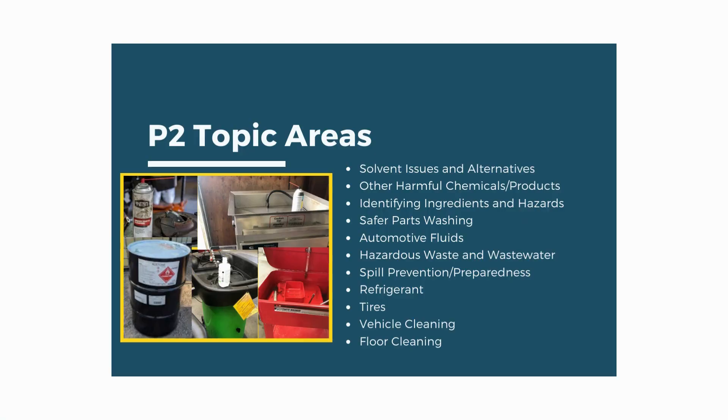The topics covered today will be solvents, harmful chemical products, identifying hazards, safer parts washing, automotive fluids, hazardous waste and wastewater, spill prevention, refrigerant management, tire management, exterior washing, and auto shop floor cleaning.